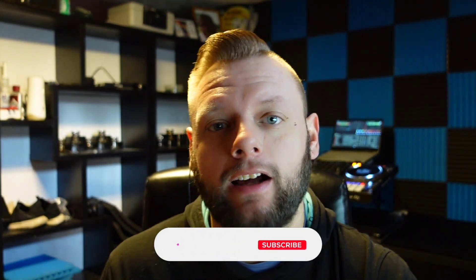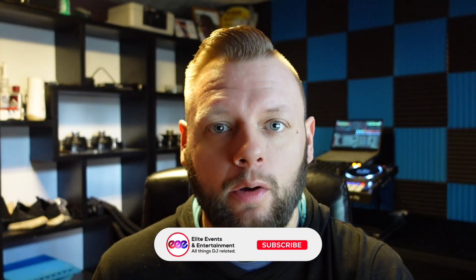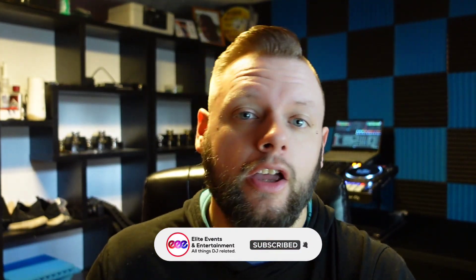What's up everybody, welcome back to the channel. If you're new here, make sure you hit that subscribe button. If you like DJ-related content — including gig logs, DIYs, gear reviews, and how-to's — you're going to love this channel, so make sure you smash that subscribe button. It's free and you won't be disappointed.